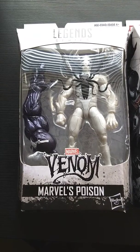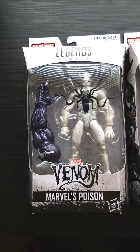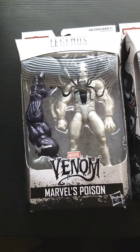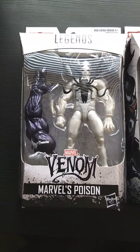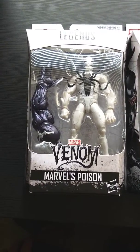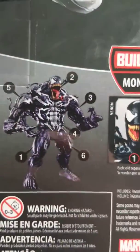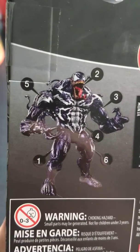Hey everybody, what's up? It's your boys, the Trendsetters. Today we have the Marvel Legends series Venom series, the Symbiotes. And the Build-A-Figure is this Maniac right here — Monster Venom.